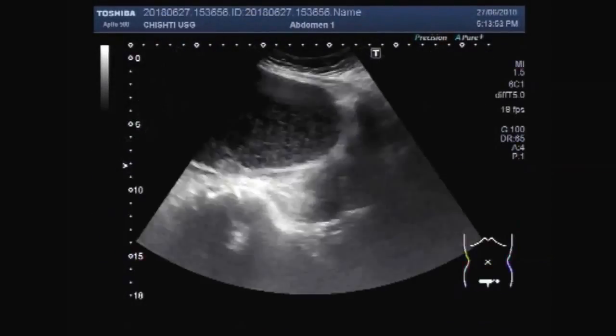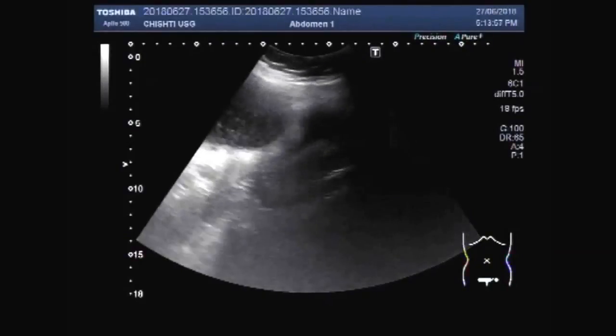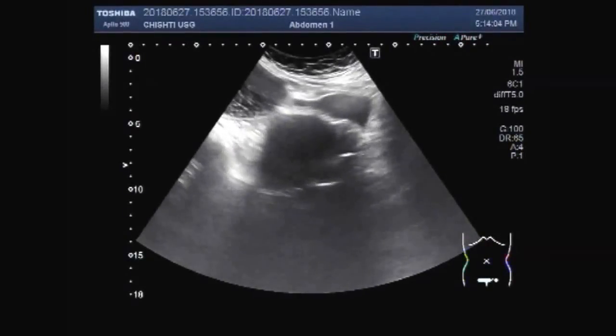This ultrasound video shows a large ovarian hemorrhagic cyst. You can see the urinary bladder, uterus, and the ovarian cyst.